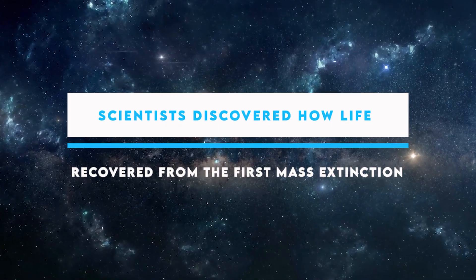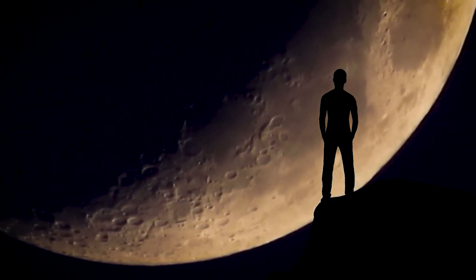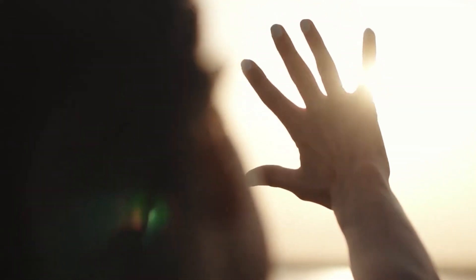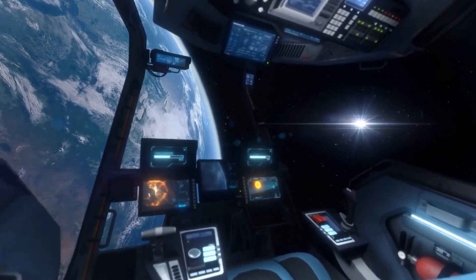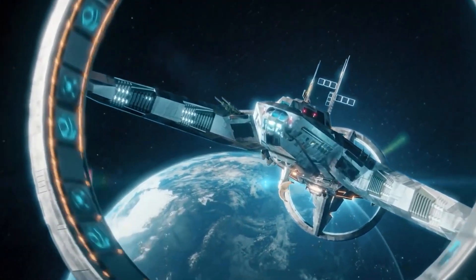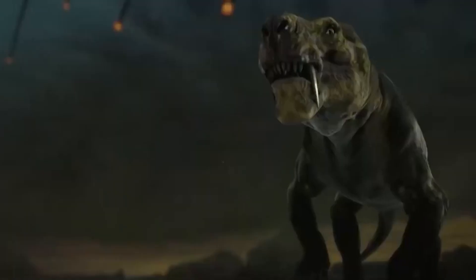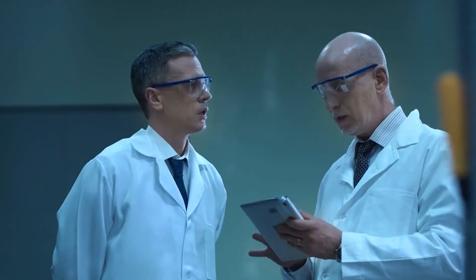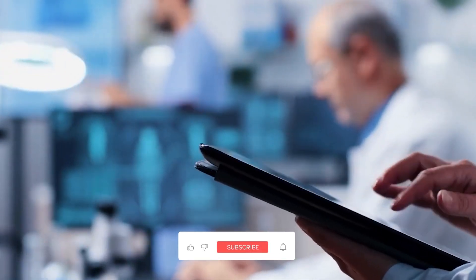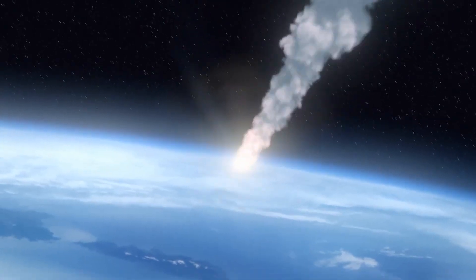Scientists discovered how life recovered from the first mass extinction. Earth came into existence after undergoing several processes that resulted in its uniqueness and ability to support life. Life on Earth was smooth until a worldwide calamity hit — a mass extinction that almost swept all life. Plants and animals' life were greatly affected. What exactly was this mass extinction all about? How did it affect life on Earth, and how did life recover from the mass extinction?